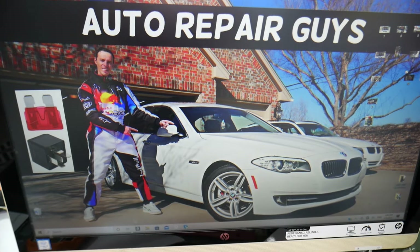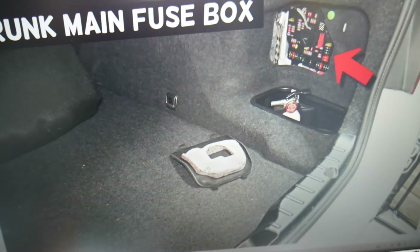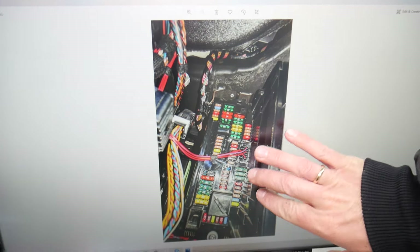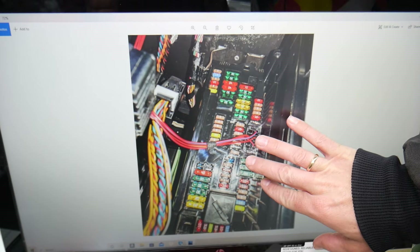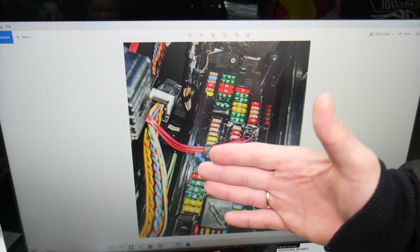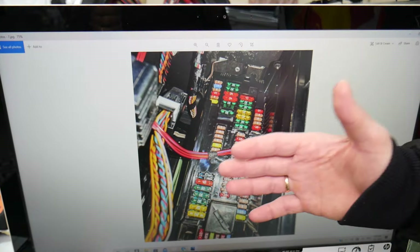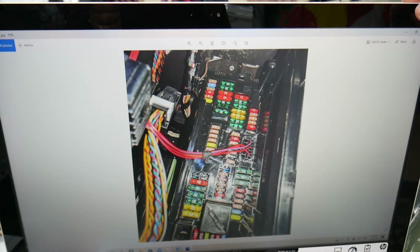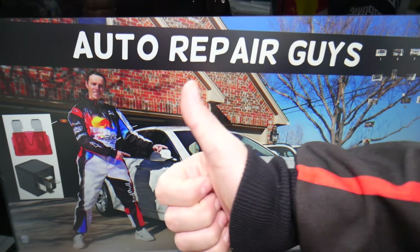There are all kinds of different fuses and relays in that car. We recommend buying some spare fuses and relays and keeping them in the glove box for peace of mind — one time we needed a replacement, couldn't get one, and were stuck in the middle of nowhere. Always keep spare fuses and relays in your glove box. Hopefully the video was helpful — thank you for watching and see you next time.